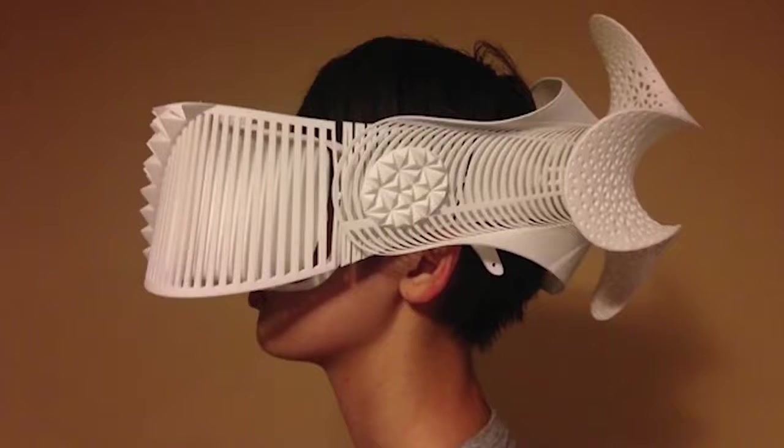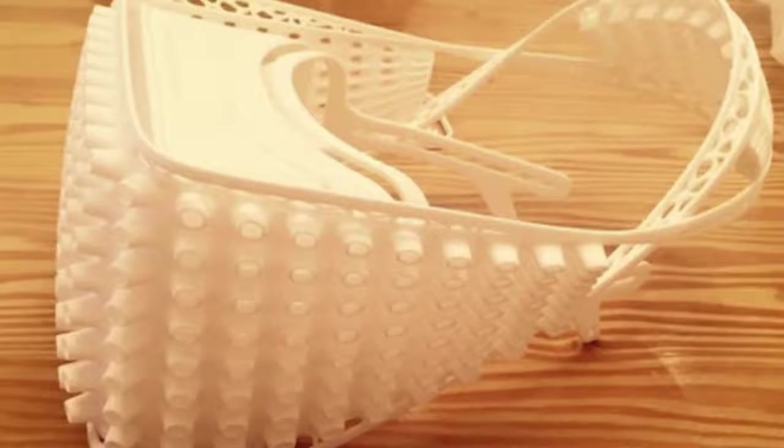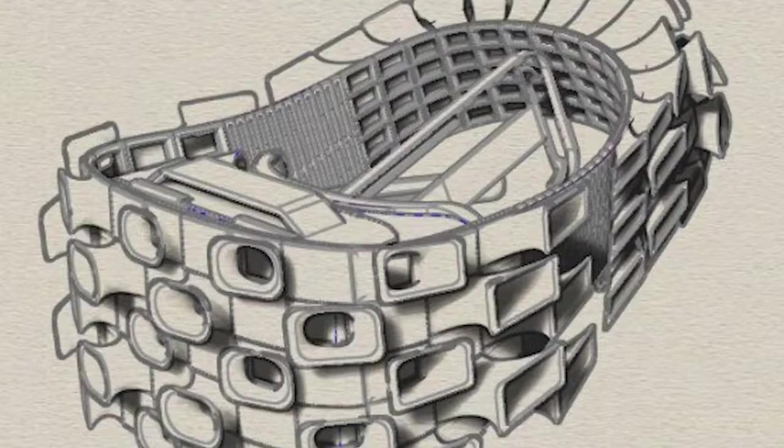Printer of the week: designer Mashamaru Ono for his incredible VR headsets inspired by a rhino and a grasshopper. I've personally been obsessed with VR lately, so I keep finding myself going back to look at his designs and drooling over how incredible they are.